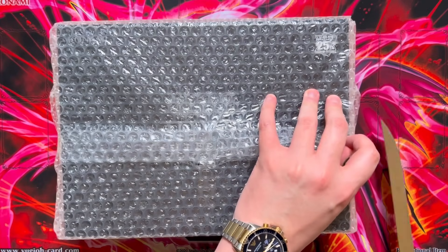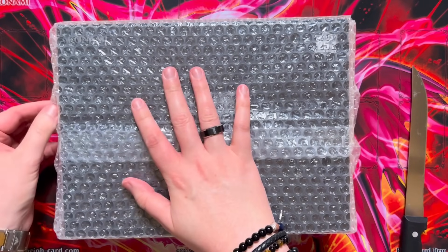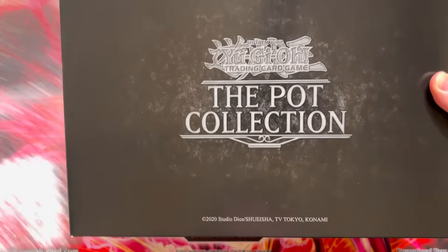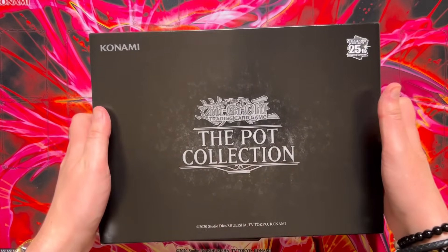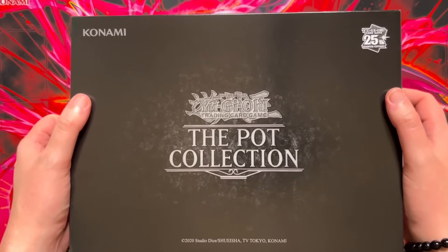I think we were like one of the first people to receive these in the UK because I don't see anything on eBay or any of the Facebook groups. Look at the box — the pot collection, baby. Other than the pot of greed, I don't actually know what to do with the rest of the cards. I got the pots to have on display, and then obviously we need the pot of greed. The other cards, I guess we'll figure out what to do with them in the future.